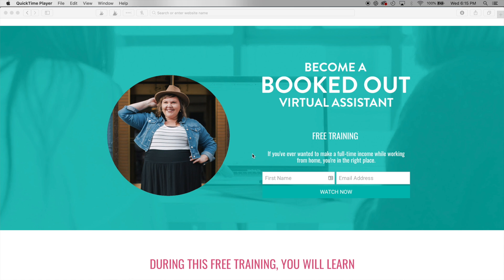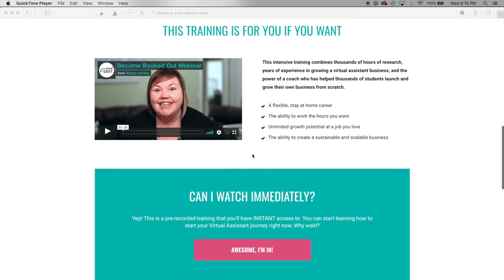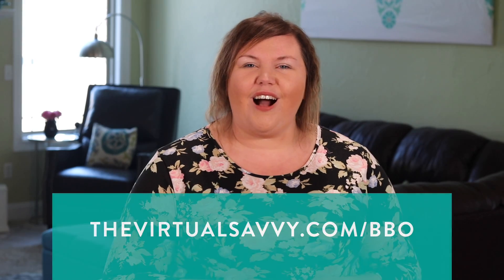You know how to track your time for clients, but maybe you're still wondering how to actually get clients for your virtual assistant business. Lucky for you, I have created a free 60-minute training all about becoming a booked-out virtual assistant. I really focus in on marketing your business, so if that's something you're interested in, go to thevirtualsavvy.com/BBO to check out that free training. Thanks again for watching — I'll see you in my next video.